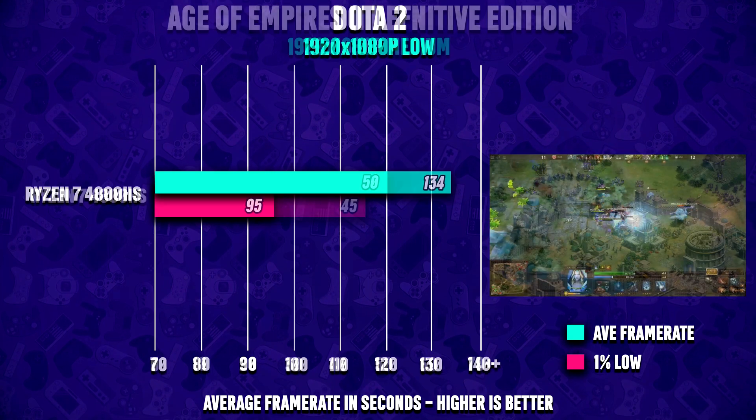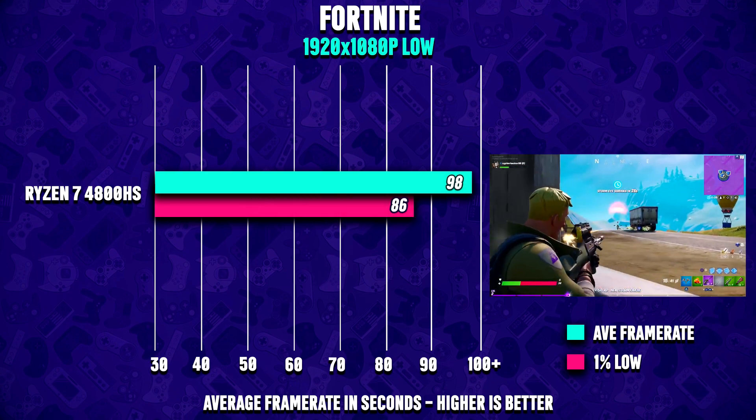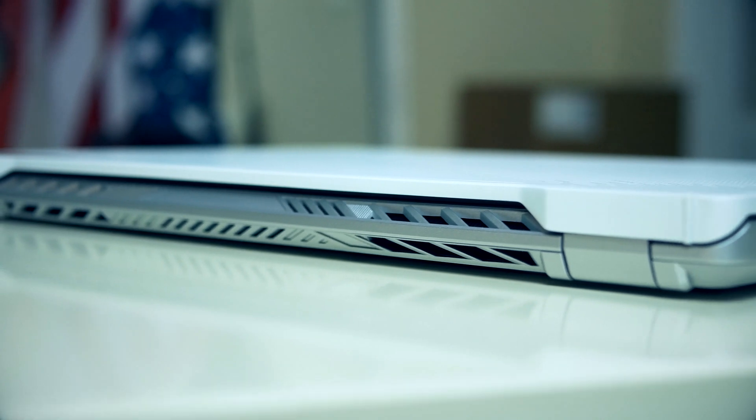I was pretty hyped and I decided to try out the Asus Zephyrus G14 for you guys. If you're interested in my full experience with the Zephyrus G14, you can find that video linked down below.